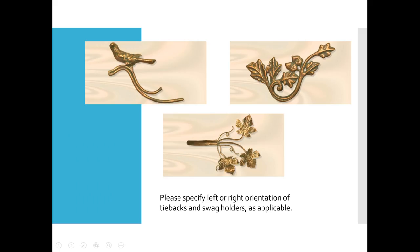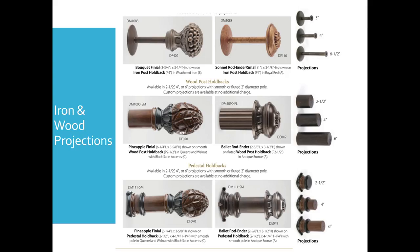Now some of our finials, which are available as medallions, also have a right and a left to them. So as a reminder and tip: if you're doing, say, the birds, or our oak leaf, or the leaf and branches, you need to specify left or right orientation, whether it's a set tieback or a swag holder. We do iron and wood products with projections in Design Art from two and a half inches in wood to six and a half inches in iron, and we also do pedestals for a more decorative look.